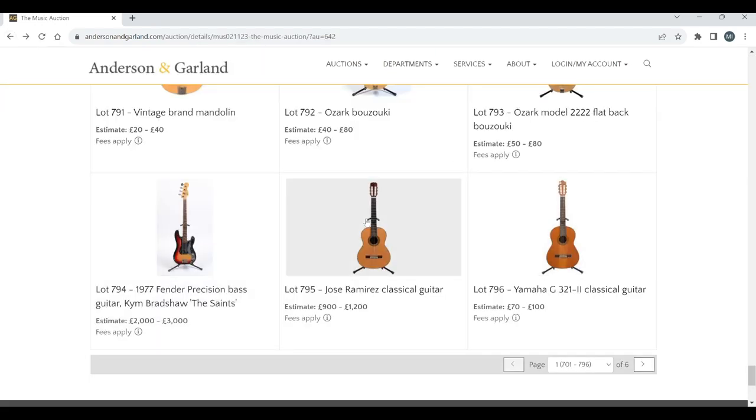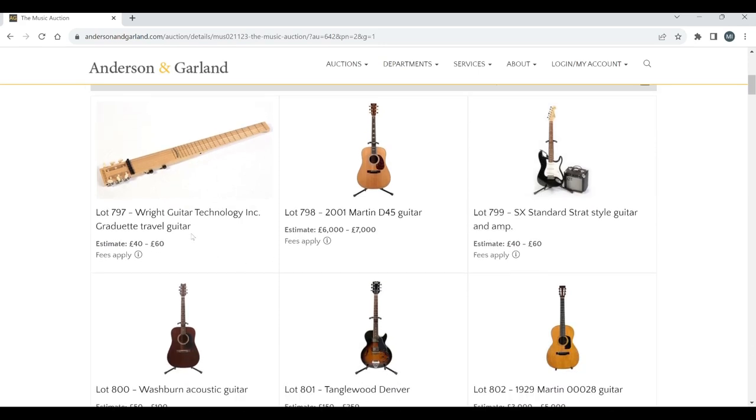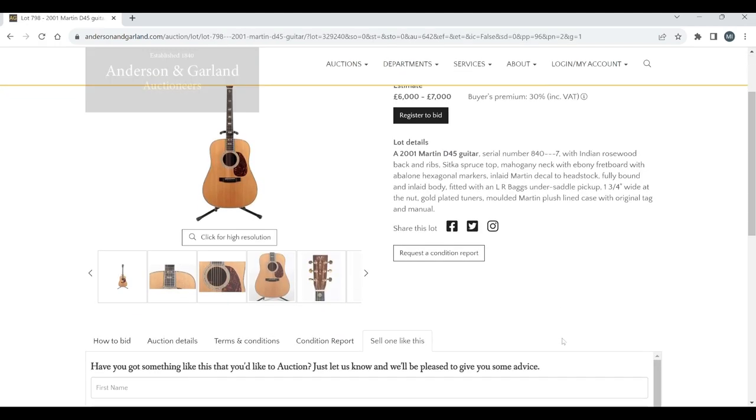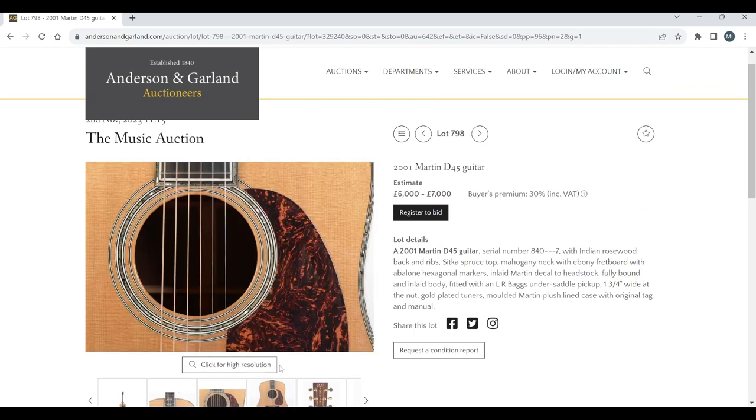A José Ramírez classical guitar and a Yamaha classical guitar. There really is quite a lot of lots in this auction — a bit crazy. A Right guitar technology travel guitar. A Martin D-45 from 2001, estimate six to seven thousand — looks like a nice guitar.